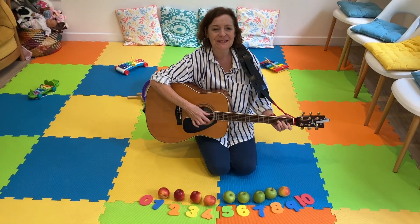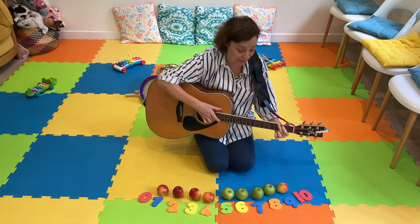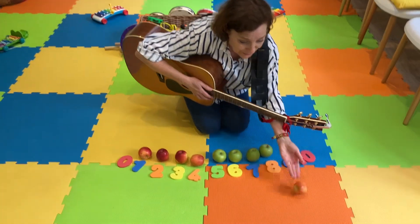Nine apples sitting in a row. One apple, and now I have to go. Roll away apple. Whee!